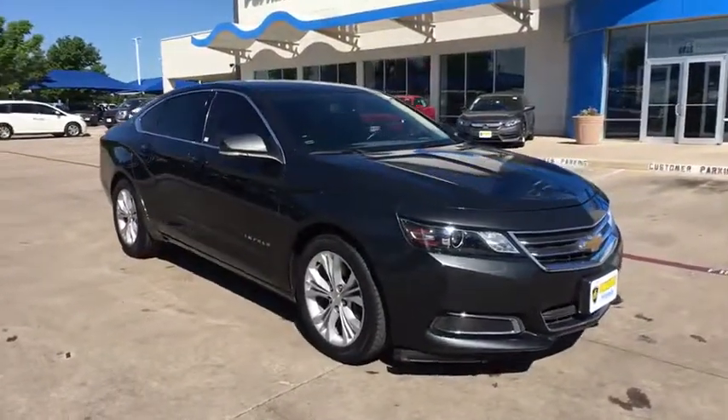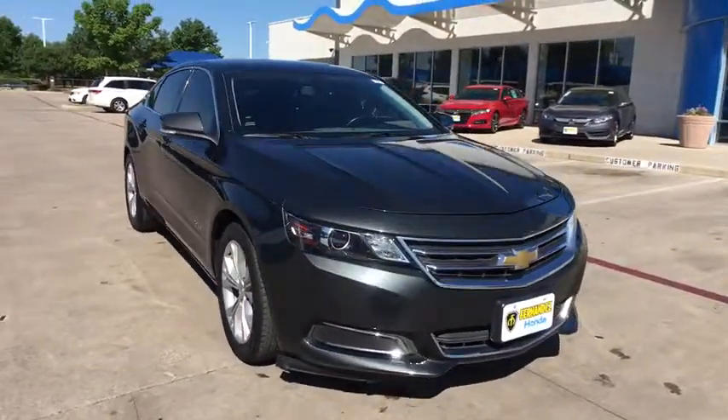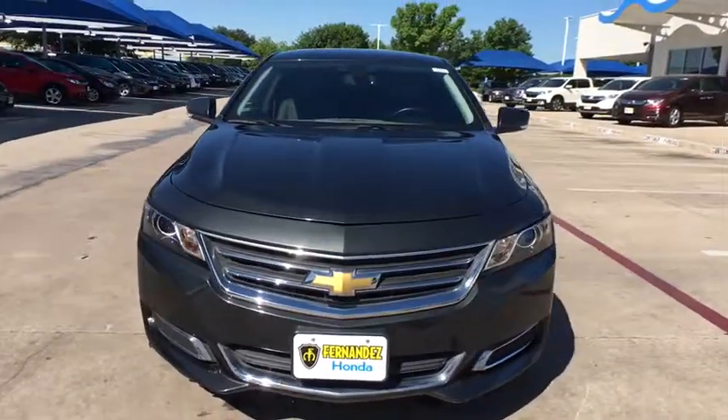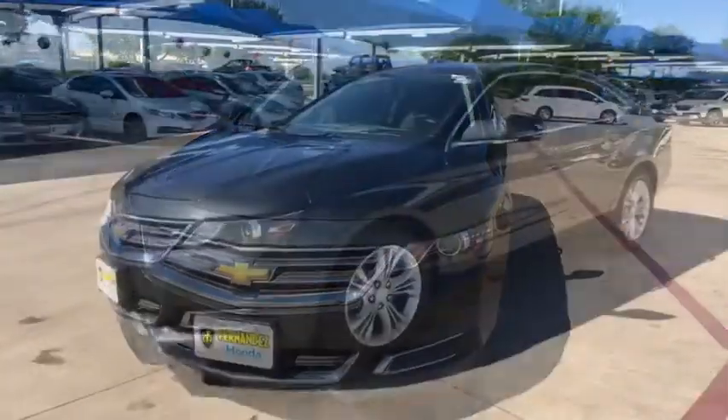The 2015 Chevrolet Impala. The Impala has been one of America's favorites for over 50 years. Enough said. This vehicle has less than 65,000 miles.